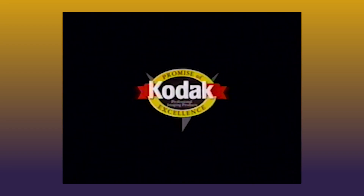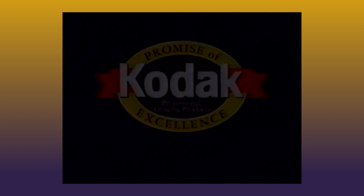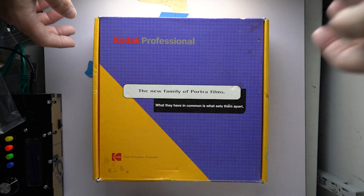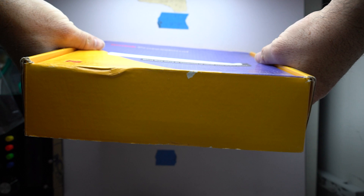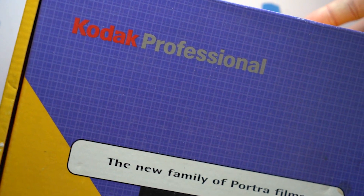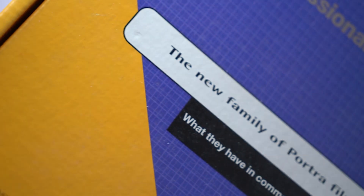I think it was Andre from Sinistil who clued me into this really interesting promotional item on Etsy, which I promptly purchased despite my better judgment. We're going to unbox it here — it's a Kodak Portra promotional box that was sent out around 1998, I'm guessing, to various photographers and studios.